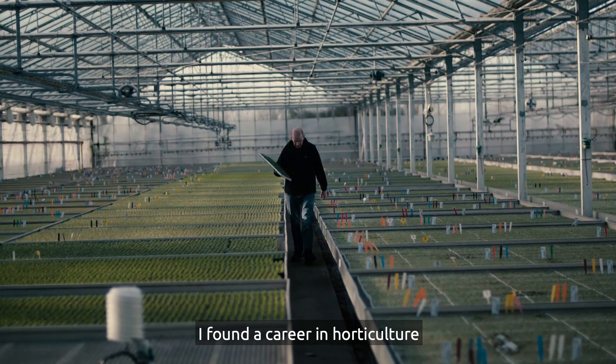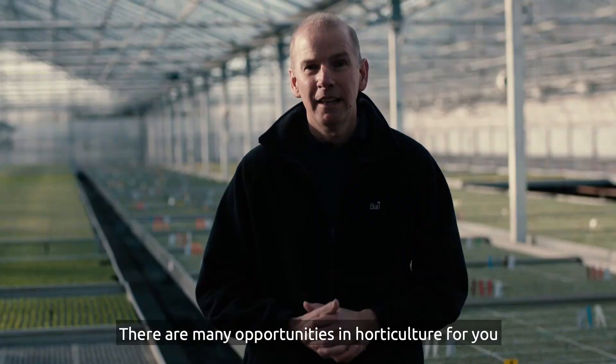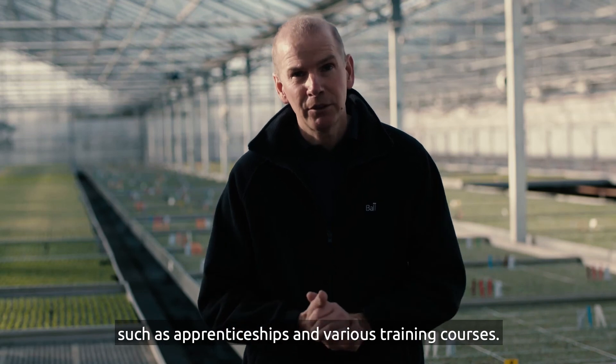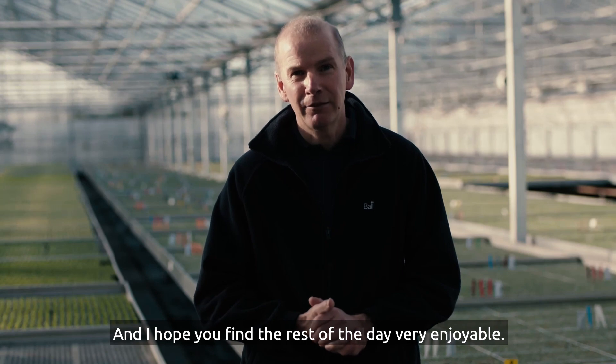I've found a career in horticulture to be very enjoyable and rewarding. There are many opportunities in horticulture for you, such as apprenticeships and various training courses, and I hope you find the rest of the day very enjoyable.